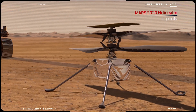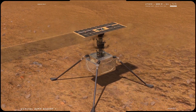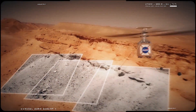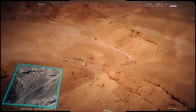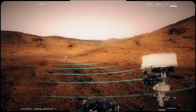The Mars Helicopter is a technology demonstration to test powered flight on another world for the first time. A series of flight tests will be performed over a 30 Martian day experimental window that will begin sometime in the spring of 2021. Its mission is experimental in nature and completely independent of the rover science mission.